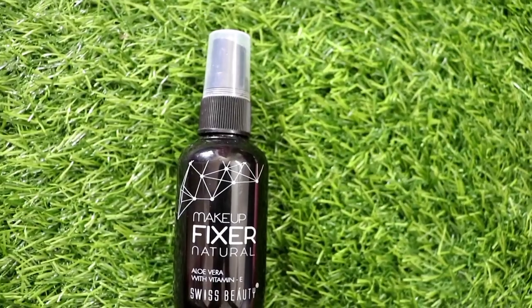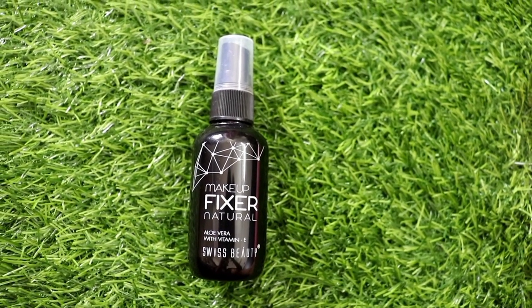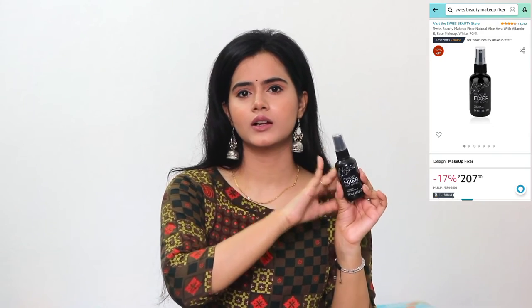I have also bought this Swiss Beauty makeup fixer — I have already restocked it. When I checked, in summer a makeup fixer is a must-have for me especially because I face a lot of sweat. When we shoot the makeup starts melting, so a good makeup fixer is absolutely essential for me.